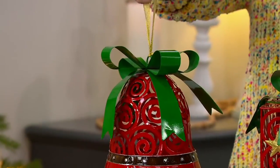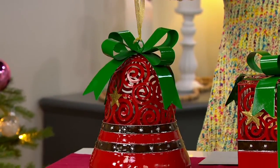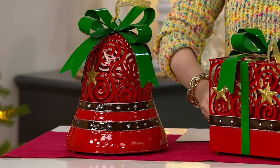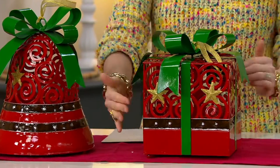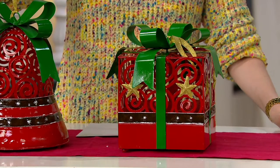We have our bell. You can hang it too, which I love. You can suspend it or it sits perfectly on your table. We also have the gift, which is really fun — the present. The present is about eight inches all the way around from every angle. The beautiful bell is about one foot tall and about 10 inches wide.